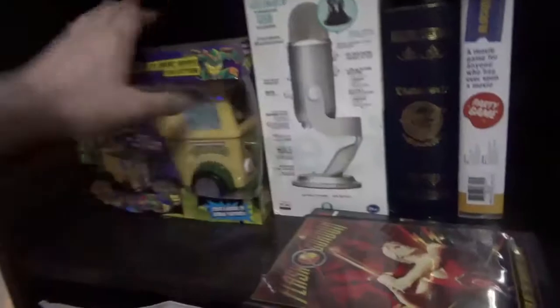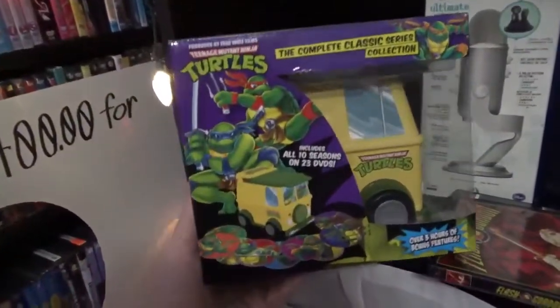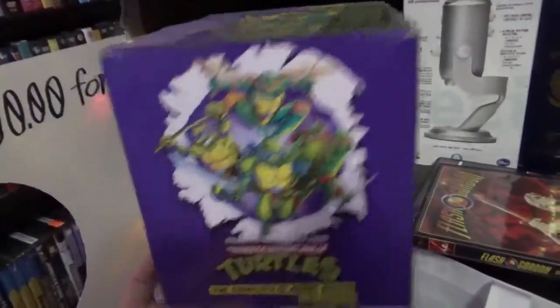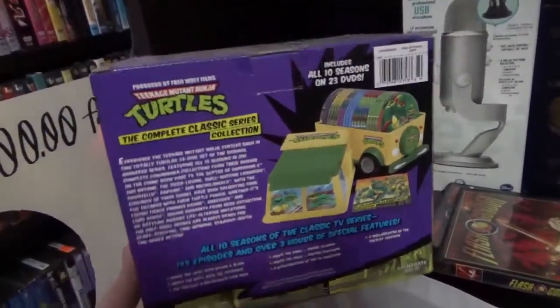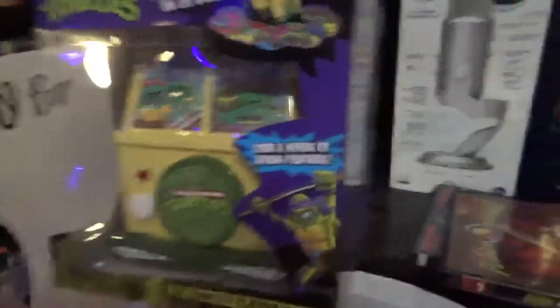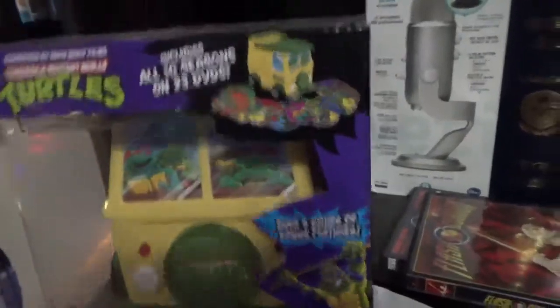Let's take out the Turtle Van. Are you turtley enough for the Turtle Van? I paid like $80, which is a lot, but I believe it's a higher value for some reason. Over three hours of bonus features.